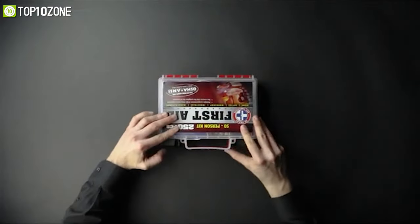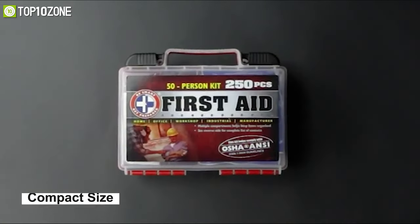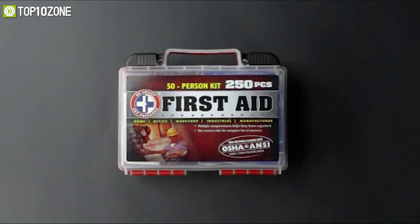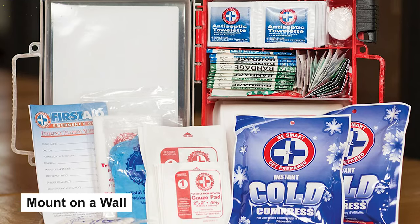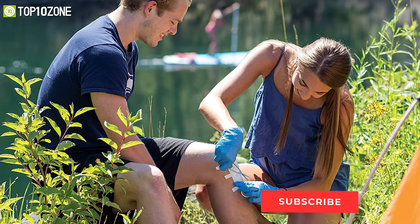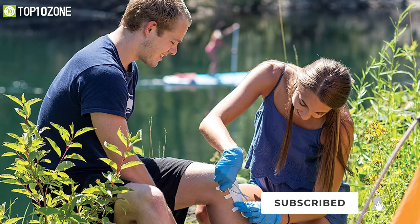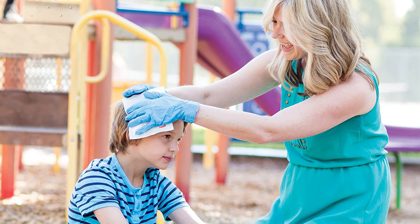It has a rugged hard plastic case that makes it resistant to impacts. Moreover, its compact size makes this first aid kit portable and it can fit anywhere pretty easily. Or if you prefer, you can also mount it to a wall, as its side latches can securely lock into place. All things considered, this kit is designed to treat common everyday mishaps that do not require medical attention and ensure your family's safety.